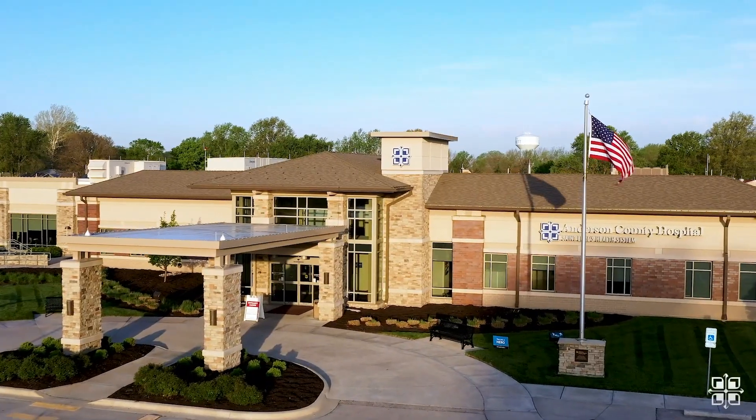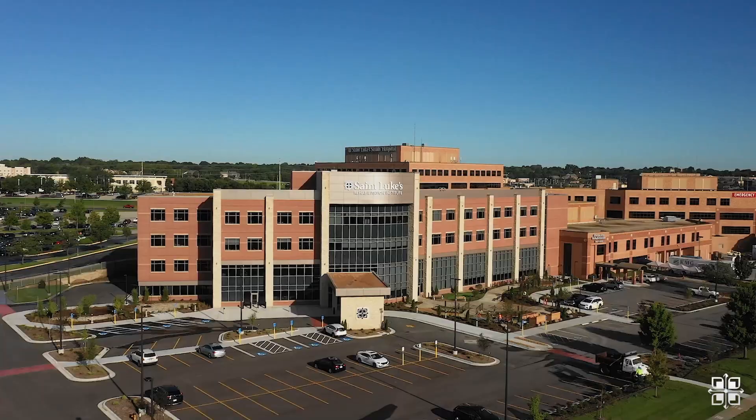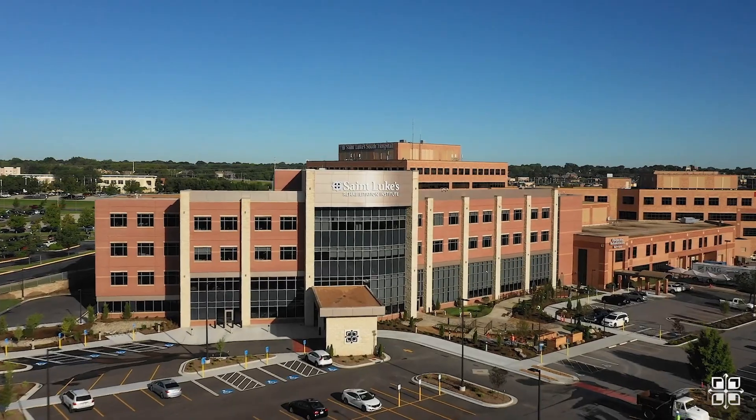Welcome to St. Luke's, a health system with multiple hospitals and campuses and hundreds of primary care and specialty clinics. Today we're going to take you behind the scenes to show you a unique health care career, and you'll even get to meet a member of our St. Luke's Health Care Team.